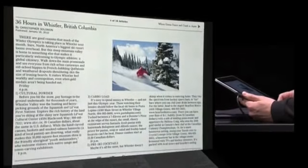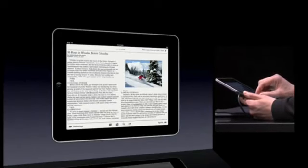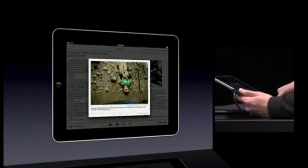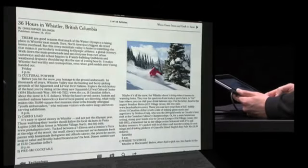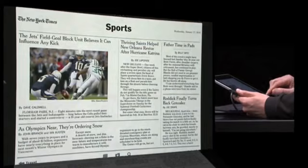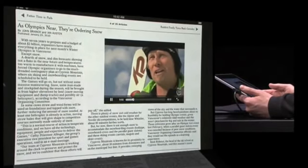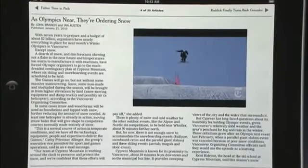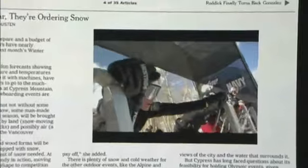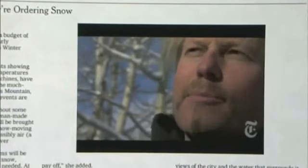Or we can jump ahead 36 hours to see the latest story in travel. The reading experience is great. You can tap to change the number of columns, resize text with a pinch, or we can flip through dozens of amazing slideshows. Let's jump to sports to see the latest coverage in the Olympics. Skier cross athletes are some of the best skiers on the planet — great to see skier cross making it into the Olympics in 2010.